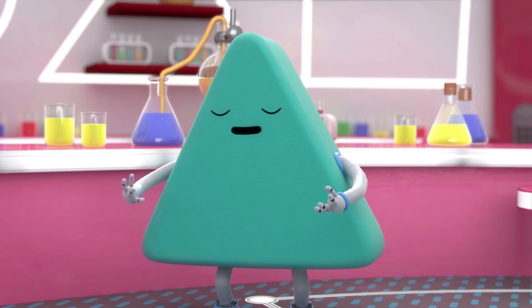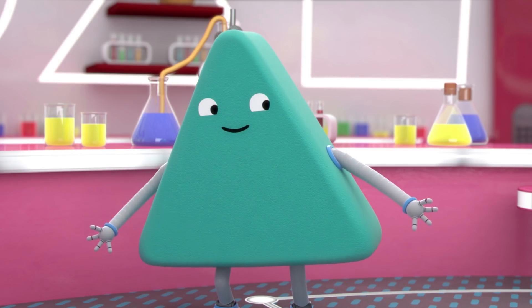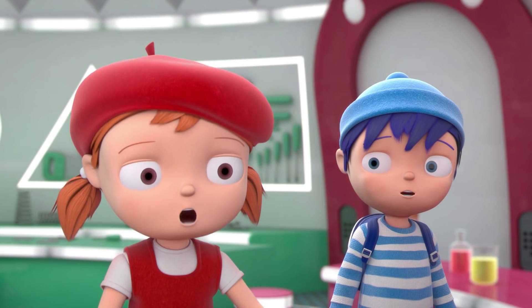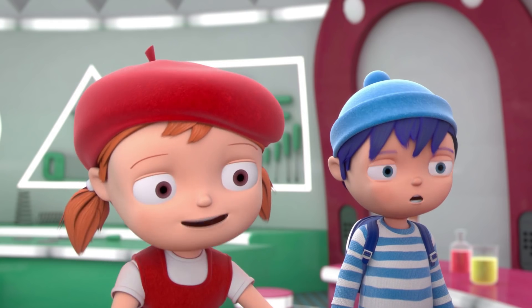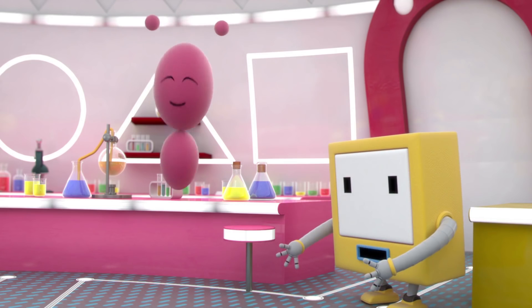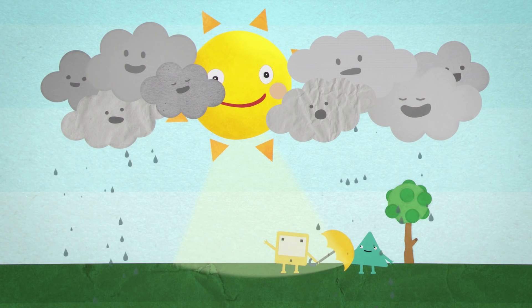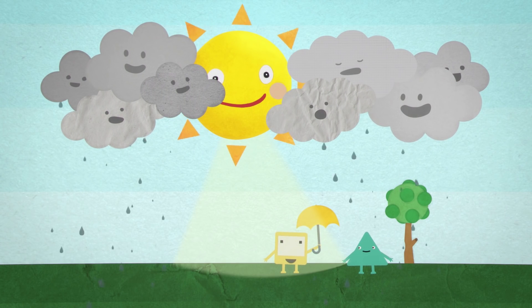This morning, I was testing my weather machine — the WeatherBot. It can make any kind of weather. So, your WeatherBot was making rain and sun earlier. That's right! You see, if the sun shines through a gap in the clouds, you can be in the sun and the rain at the same time.